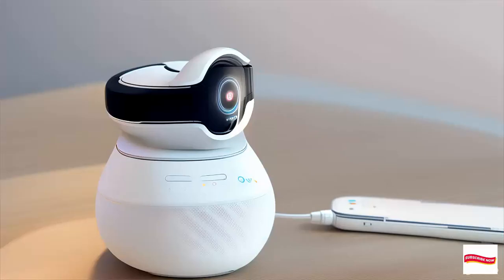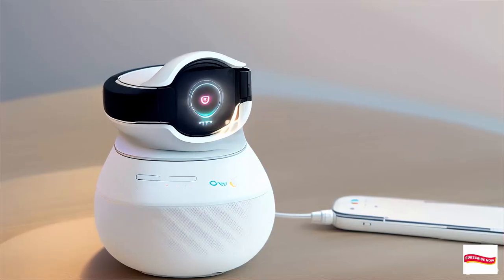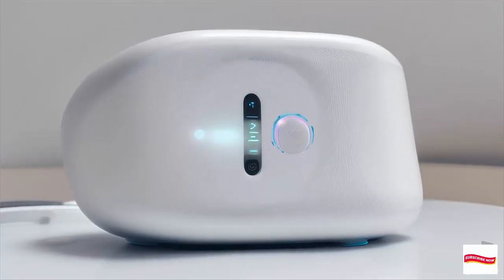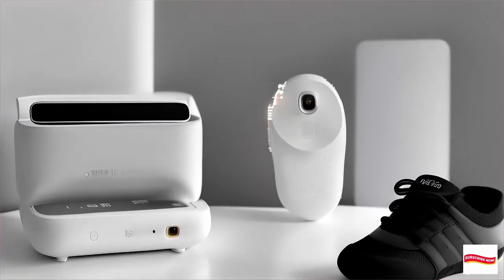Peace of mind — no more peeking into the crib every few minutes. With Owlet, you'll receive notifications directly to your phone. It's like having a guardian angel watching over your little one.